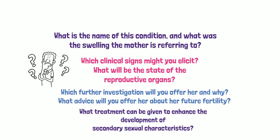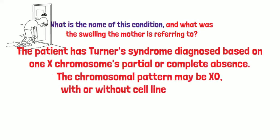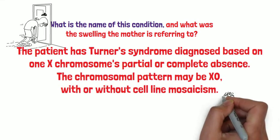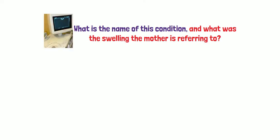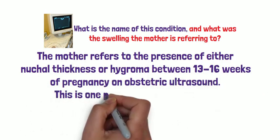The first question: what is the name of this condition and what was the swelling the mother is referring to? The patient has Turner syndrome, diagnosed based on one X chromosome's partial or complete absence. The chromosomal pattern may be XO with or without cell mosaicism. The mother is referring to the presence of either nuchal thickness or hygroma between 13 and 16 weeks of intrauterine pregnancy, as seen on obstetric ultrasound.